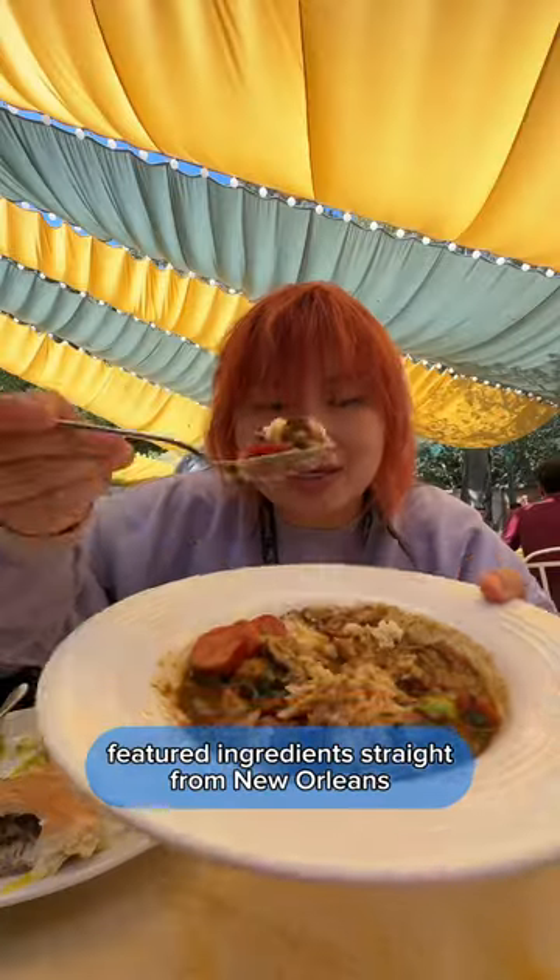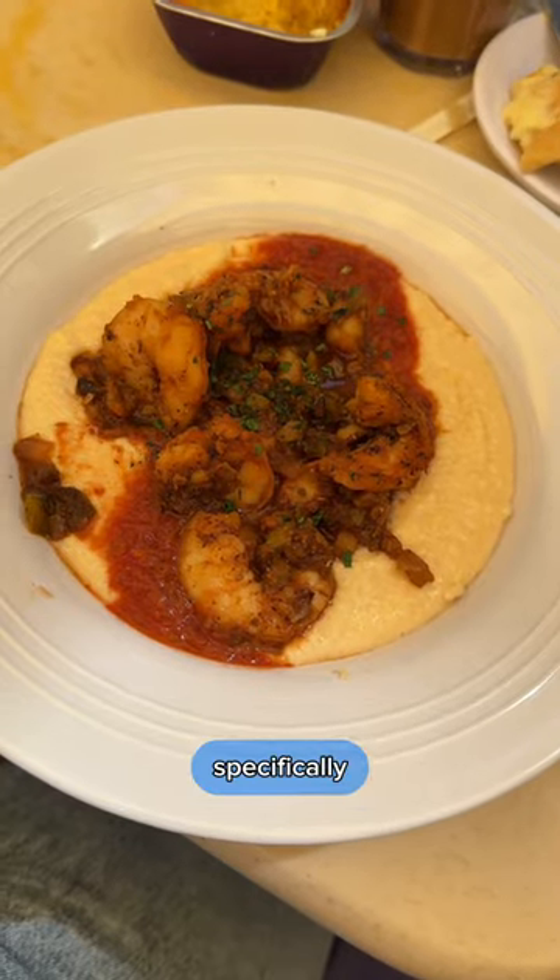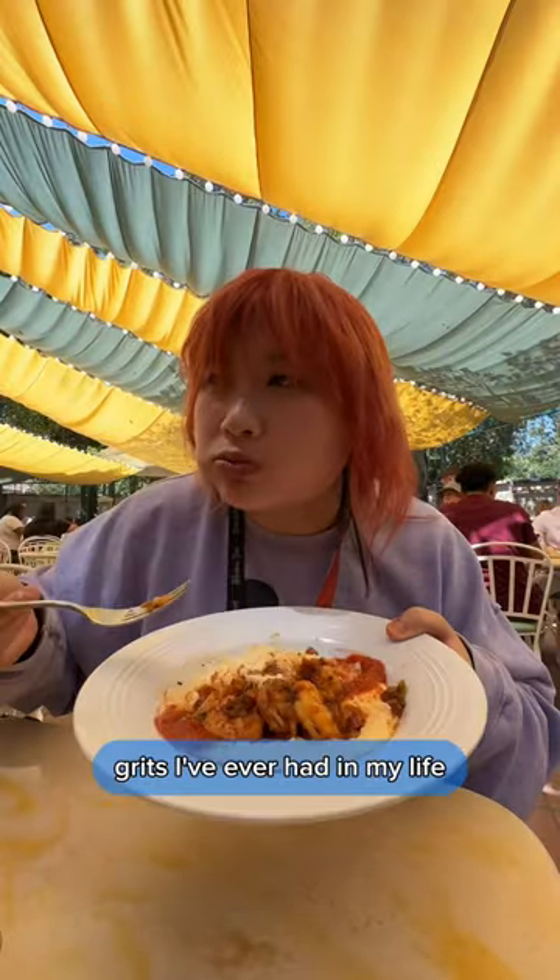The house gumbo and shrimp and grits featured ingredients straight from New Orleans and packed a lot of flavor. Specifically, the grits were probably the cheesiest grits I've ever had in my life.